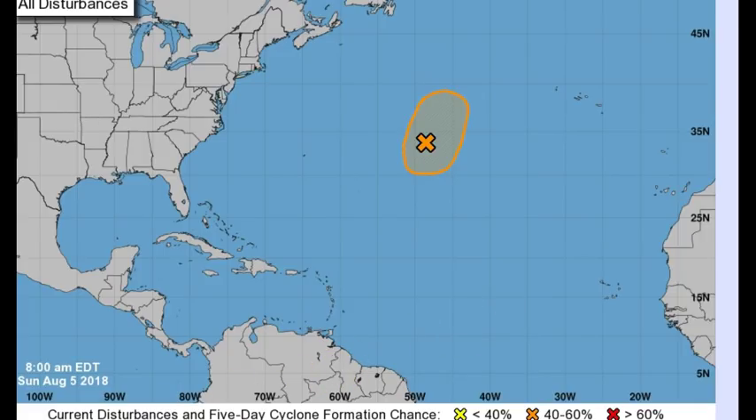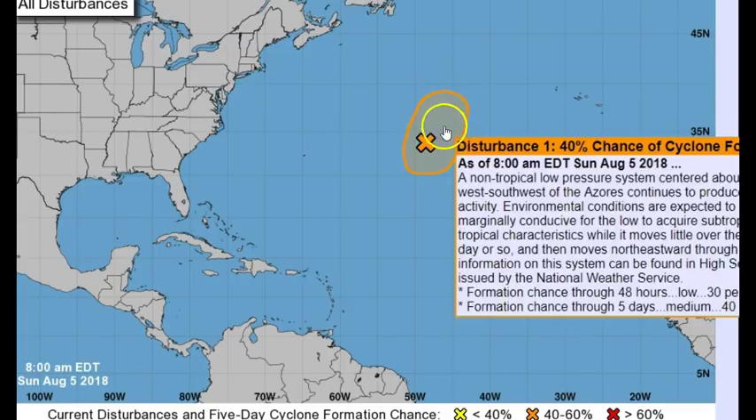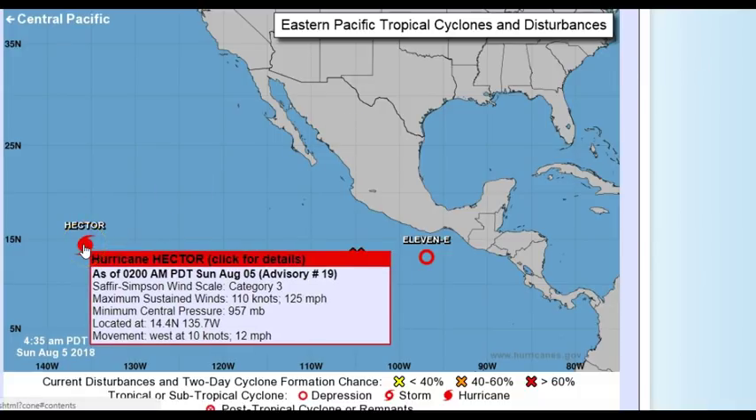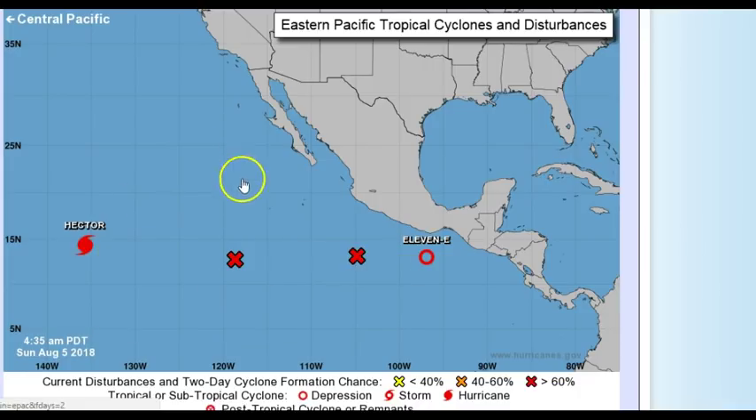Turning over to the Pacific: as of 2 a.m. this morning, Hurricane Hector was a category 3 with winds of 125 miles per hour (110 knots) and a minimum central pressure of 957 millibars. If you're tracking Hector, it's at 14.4°N, 135.7°W, moving west at 12 miles per hour — that's a good pace.